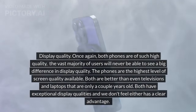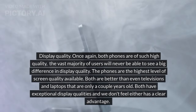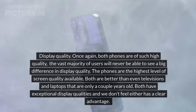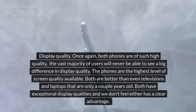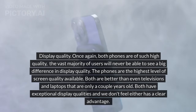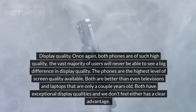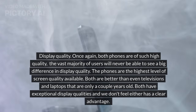Display quality: once again, both phones are of such high quality that the vast majority of users will never be able to see a big difference. The phones are the highest level of screen quality available — both are better than even televisions and laptops that are only a couple years old. Both have exceptional display qualities and we don't feel either has a clear advantage.